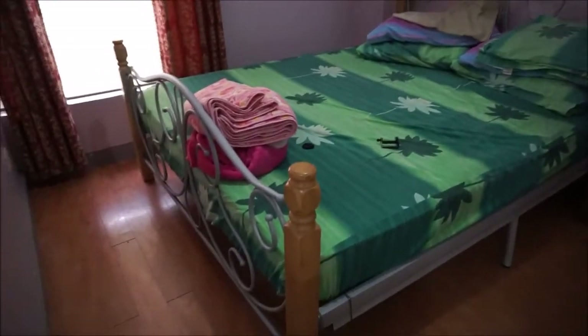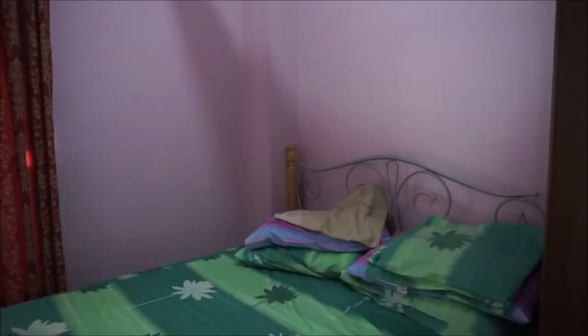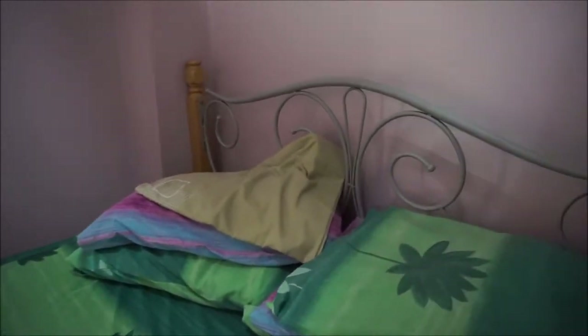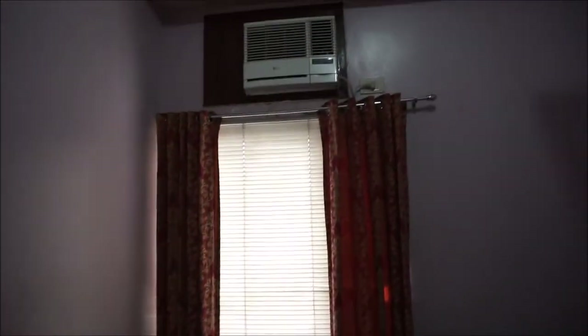This is the dining room, and then here is the master bedroom. As I told you, they only have this one — it's like a thin sheet cover and then there are pillows.